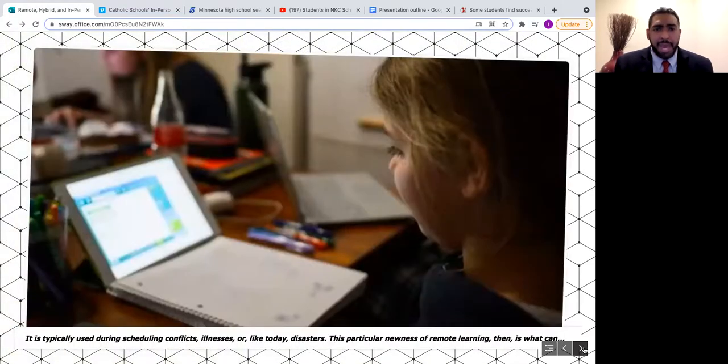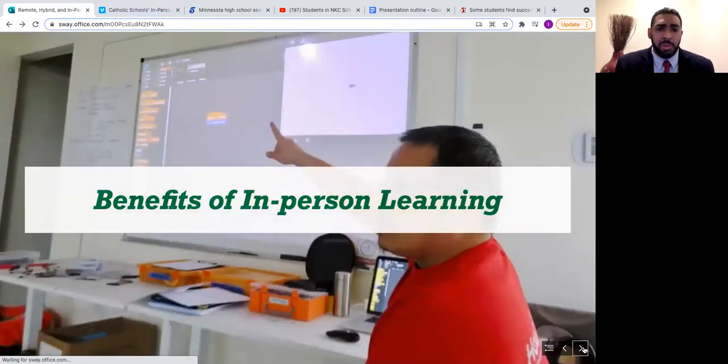Educators need to know how best to decide on a course of action. Each model has its benefits. As we review, we will look at in-person, hybrid, and remote learning — this is not meant to compare which one is better, but rather to see how each fits like a puzzle into the school.